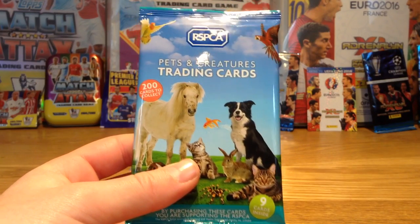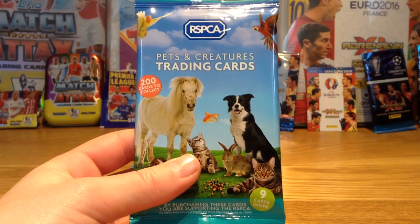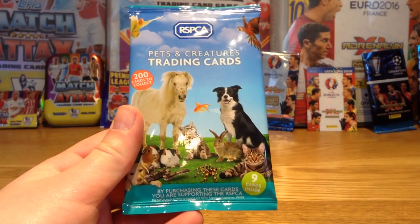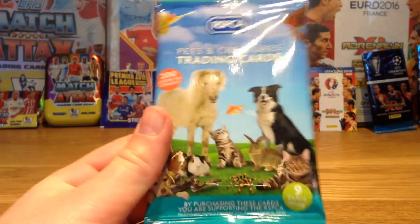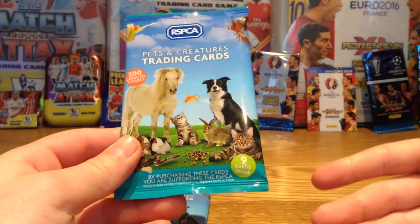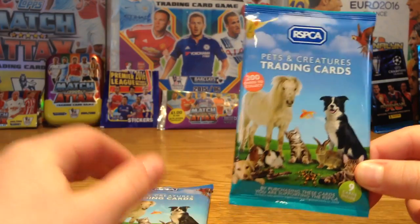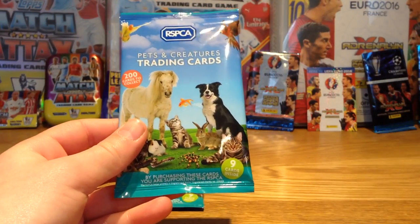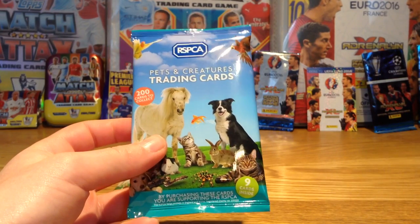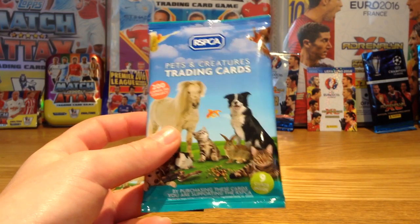Hi guys, it's FIFA Tax here bringing you another video. Today I'm going to be opening two packs of the RSPCA Pets and Creatures Trading Cards. I found these in my local store Tesco's and they were £1 each. I decided to get two packs because I love animals, and the money you pay goes to the RSPCA for the animals. So I thought that was very nice of whoever made these — I think it was Atlas brands — to give the money to RSPCA.